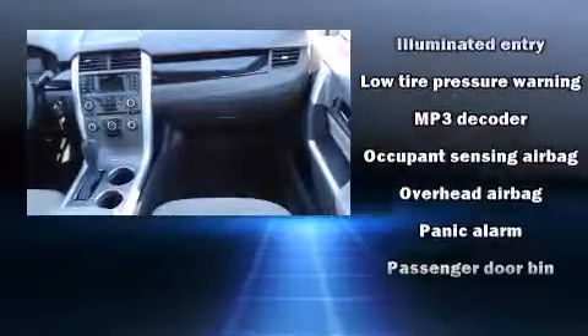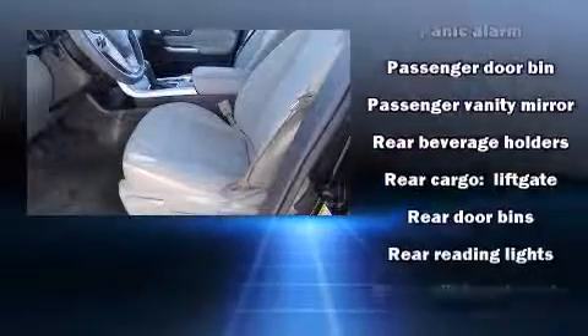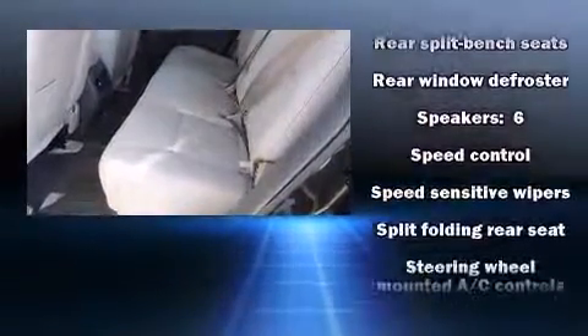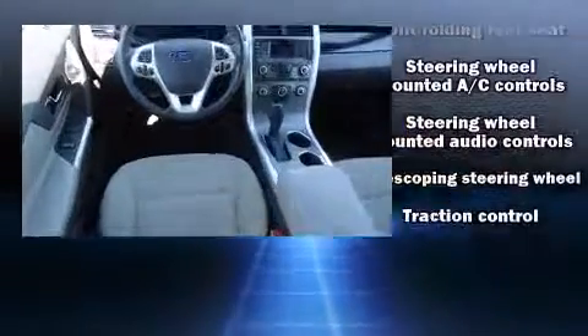Ford ensures the safety and security of its passengers with equipment such as dual front impact airbags, head curtain airbags, traction control, brake assist, a panic alarm, and four-wheel disc brakes with ABS.